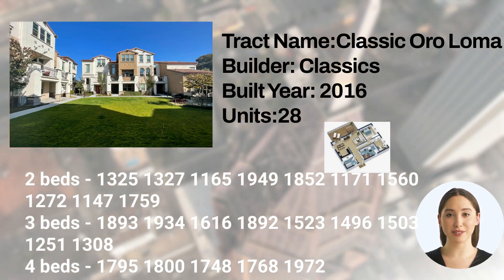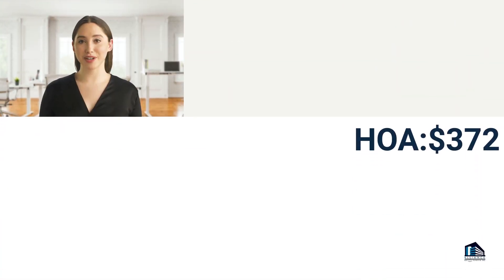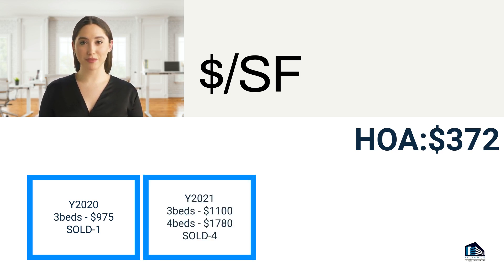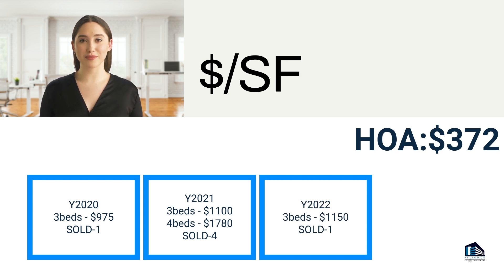In 2020, the average price per square foot for a three-bedroom home was $975, with one home sold in the tract. In 2021, the average price per square foot for a three-bedroom home was $1,150, with one home sold in the tract.